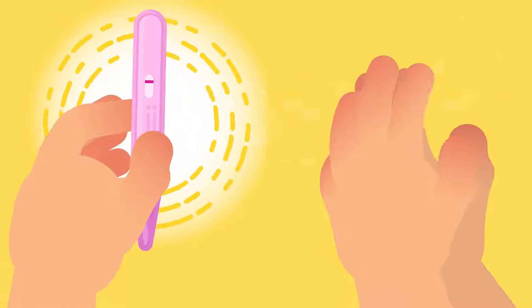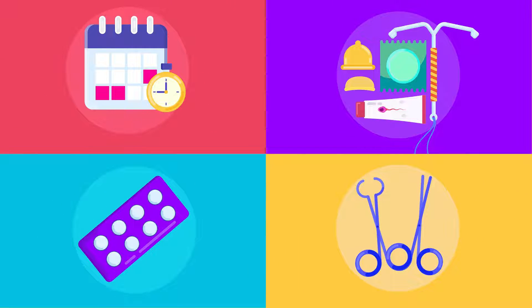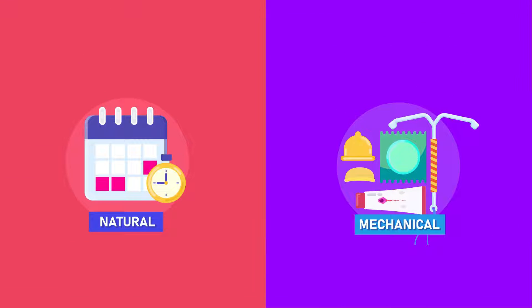Contraception is the prevention of pregnancy. Birth control methods generally fall into four main groups: natural, mechanical, chemical, and surgical. In this video, we will discuss the natural and mechanical methods.